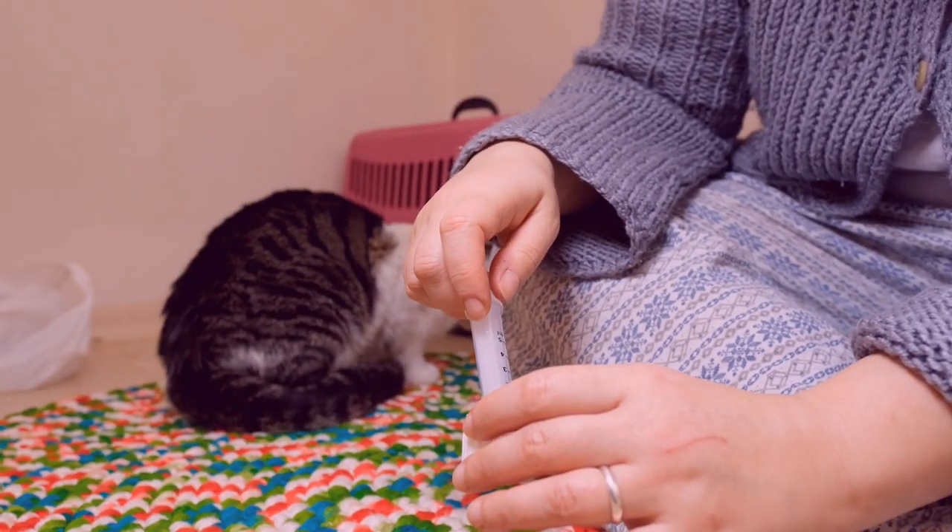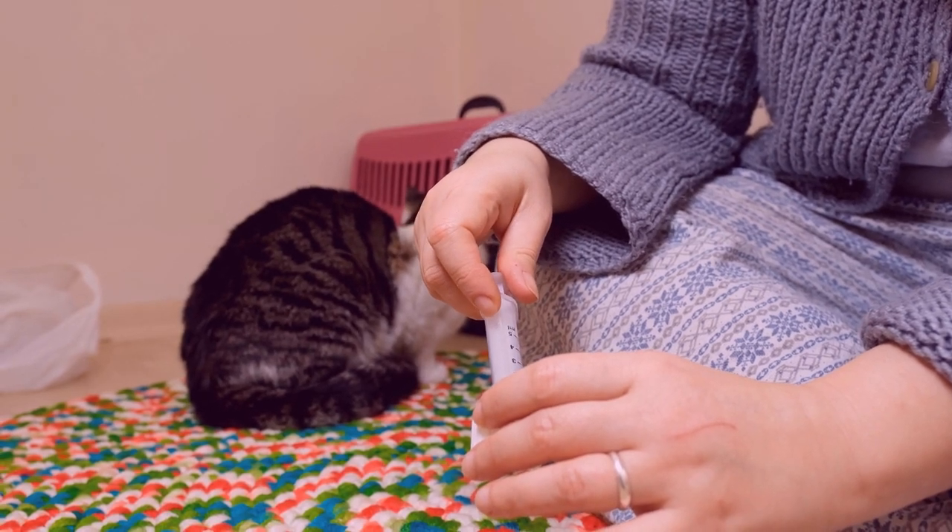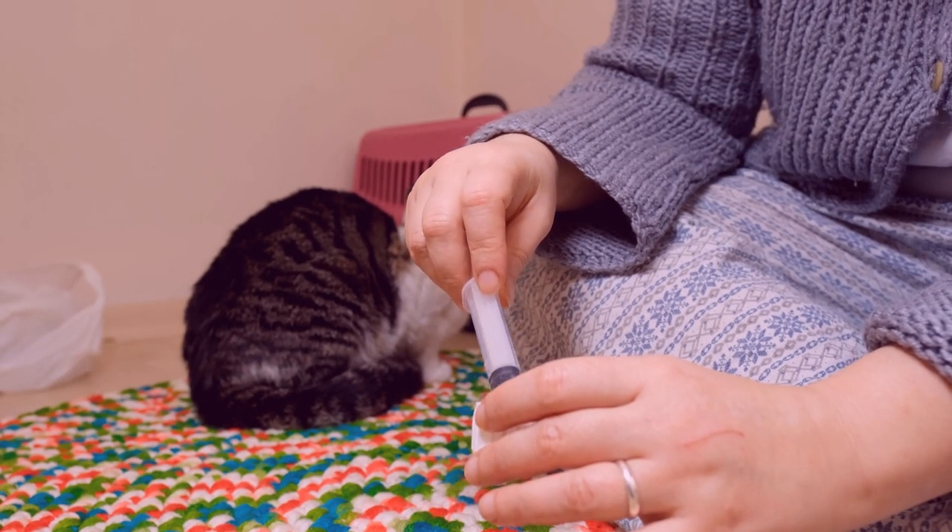Syringe feeding: in some cases, your veterinarian may recommend syringe feeding to ensure your cat receives proper nutrition.